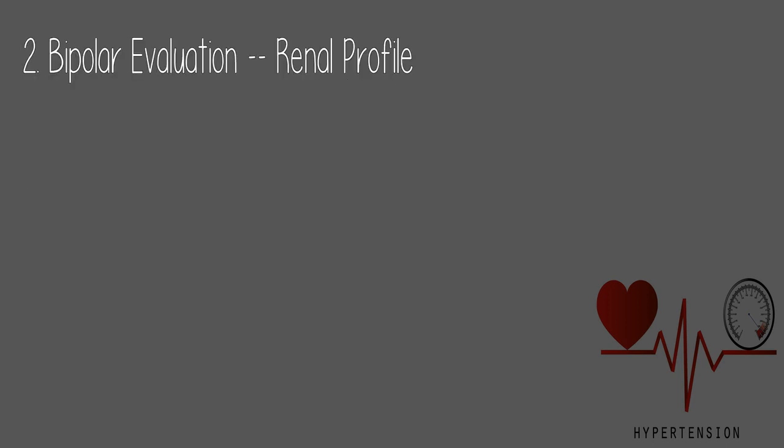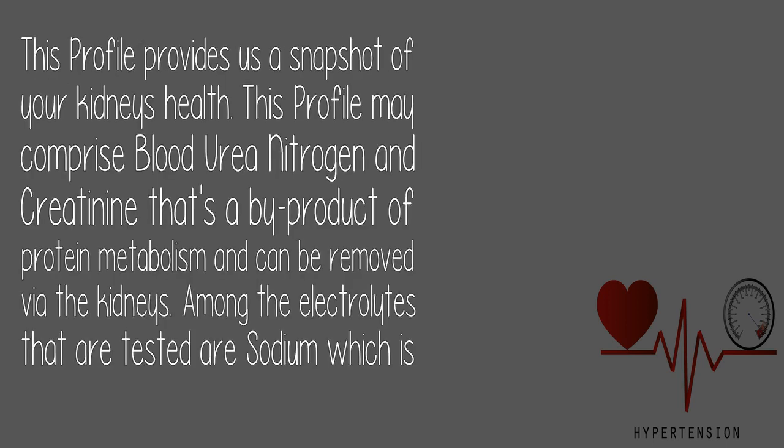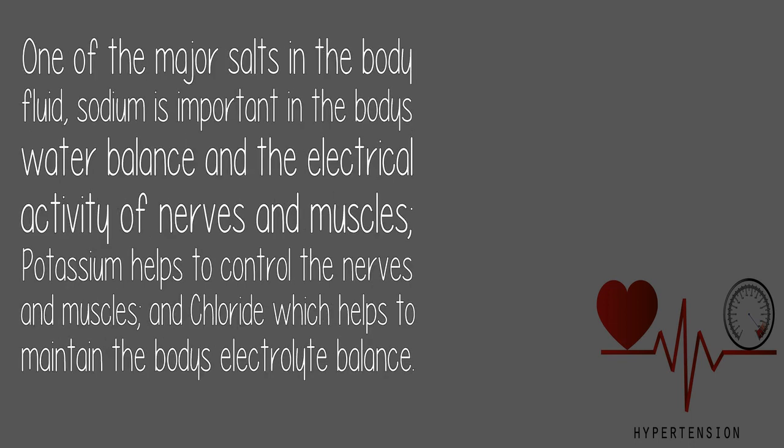2. Renal Profile: This profile provides a snapshot of your kidney's health. It may include blood urea nitrogen and creatinine, a by-product of protein metabolism removed via the kidneys. Electrolytes tested include sodium, one of the major salts in body fluid important for water balance and nerve and muscle activity; potassium, which helps control nerves and muscles; and chloride, which helps maintain the body's electrolyte balance.